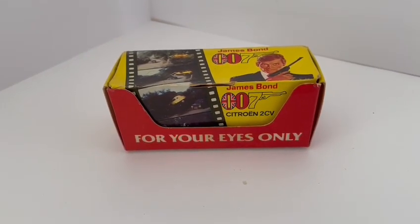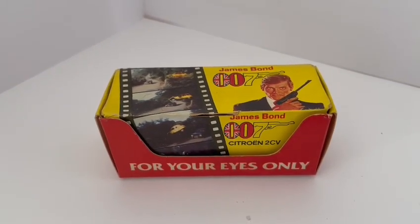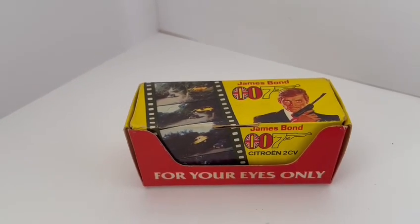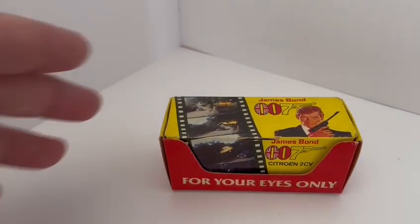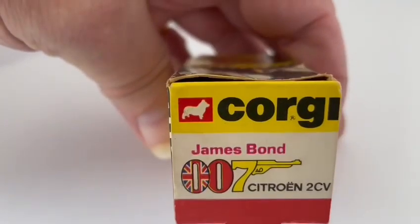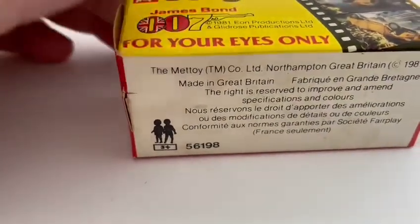Hello and welcome to another video by Midas Touch Toys, Games and Collectibles. Today we are reviewing the 1981 release of the Citroën 2CV by Corgi, from the movie For Your Eyes Only. This is the 1:64 scale model that came in the little box, which was like a film roll box. This is the box it came in, and the back and side of the box. It is model number 56198, from For Your Eyes Only, which starred Roger Moore as James Bond.